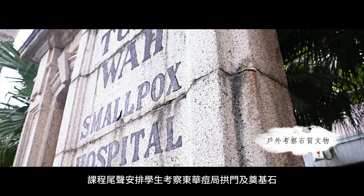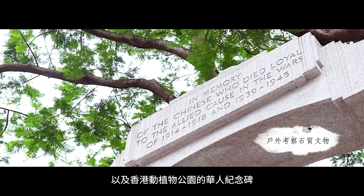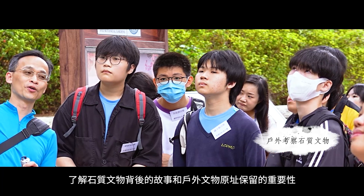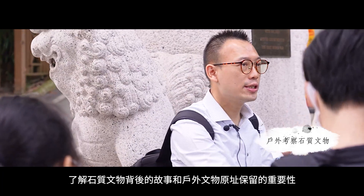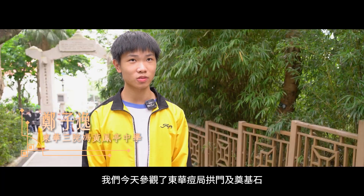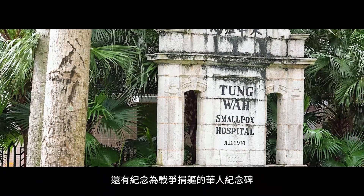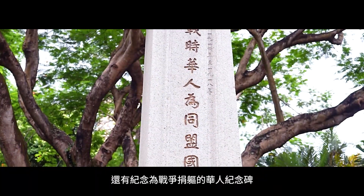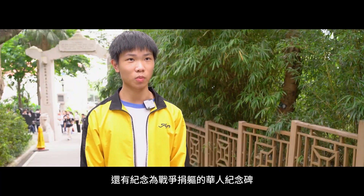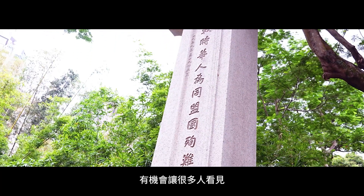The course invites students to learn about the 東華稻谷拱門 (Tung Wah Arch), the 玻璃石, Hong Kong, and the 華人紀念碑, to understand the 石質 (stone) heritage behind the story and the original preservation of these important objects. Today from the 東華稻谷 to the 玻璃石, we are joining the effort to prepare a piece of the 石質拱門. I hope that the 石碑 we see today will be seen by many people.